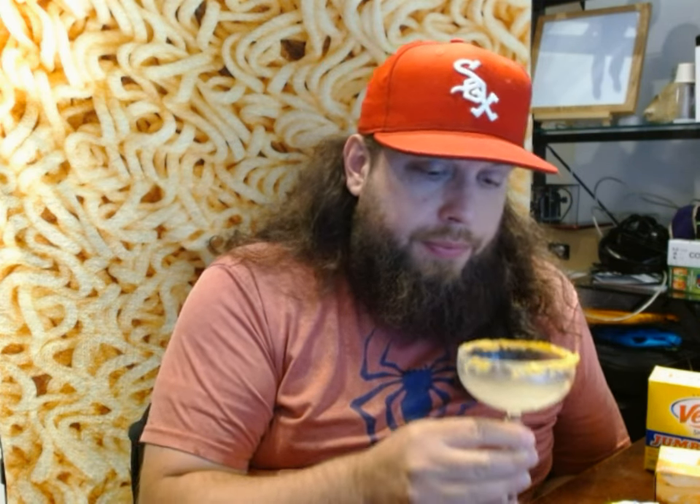Still, for martinis I prefer a coup over a martini glass. Cheers, let's finish this off.